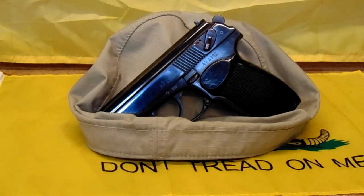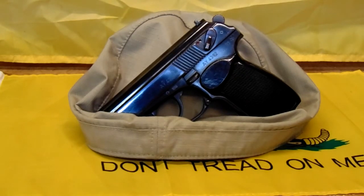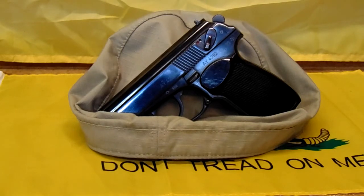Good morning, YouTube. Here it is, the last day in February, and I almost let the month of February go by without doing my Turd of the Month video.